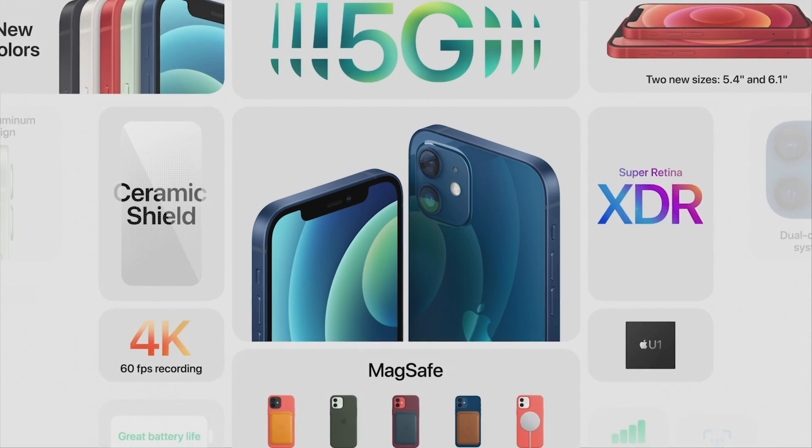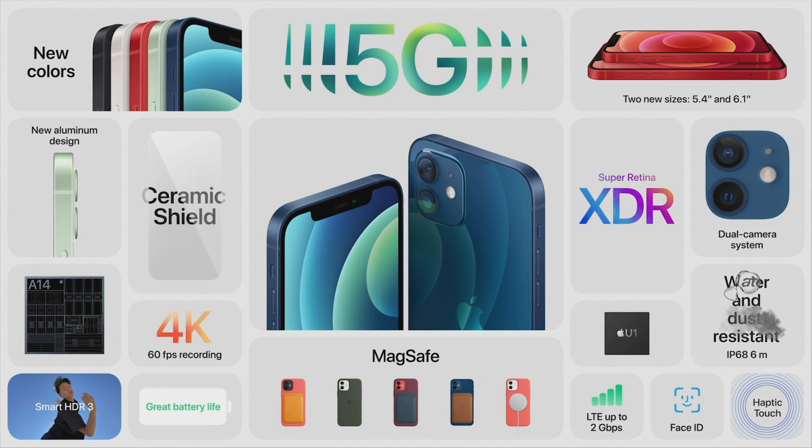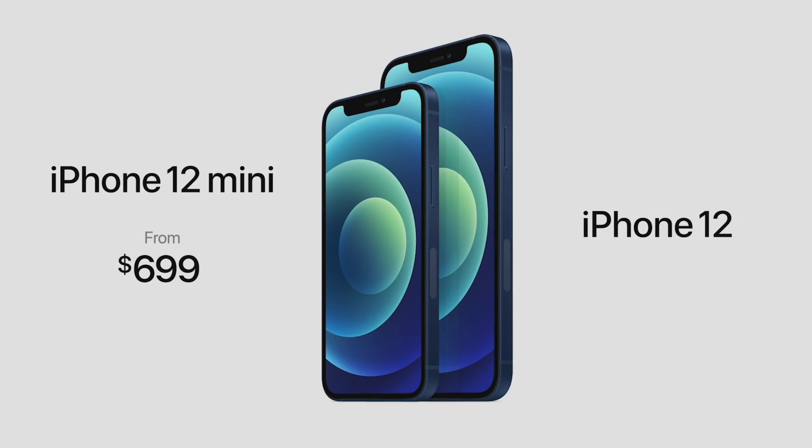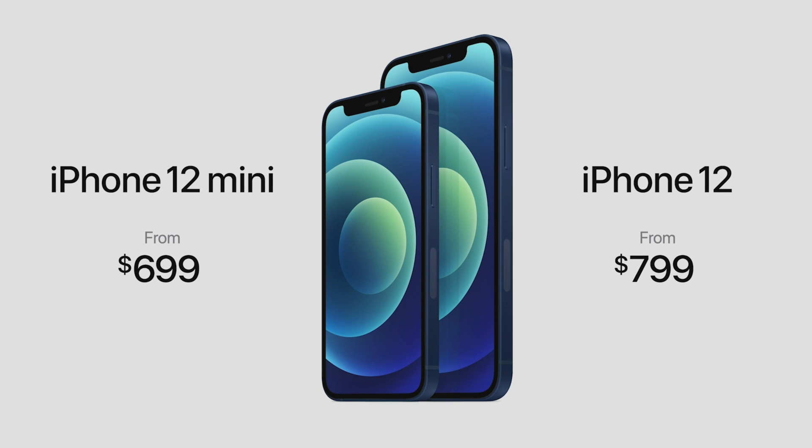Everything on iPhone 12 and iPhone 12 mini is the latest: 5G, the fastest chip with A14 Bionic, the most advanced display with OLED, all new design with ceramic shield, even better water resistance, new cameras for low light, and MagSafe. Even with these huge updates, the iPhone 12 lineup will start at just $699 for iPhone 12 mini and $799 for iPhone 12.